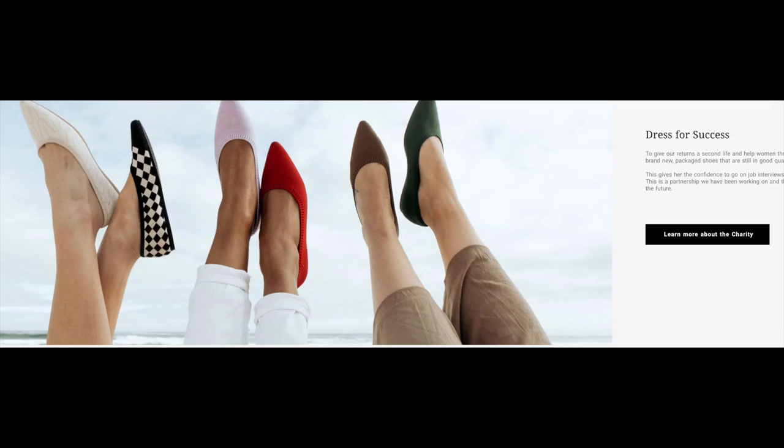One thing I particularly like about this company is that they also help other women. Every year, Vivaya gives away more than 700 pairs of brand new shoes to the Dress for Success program, which helps unemployed women find employment. From personal experience, these shoes are not only good looking but super comfortable — and there's a nice discount code below the video if you'd like to save a bit of money.